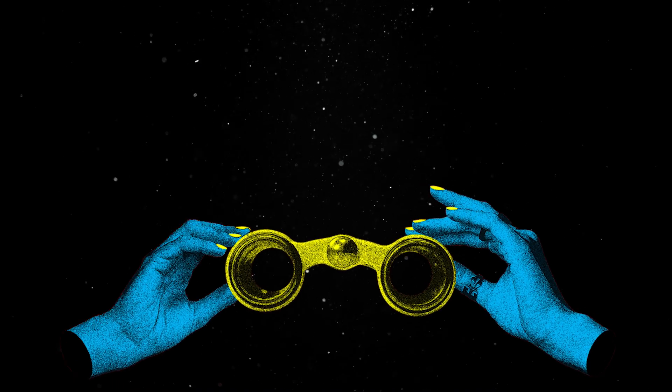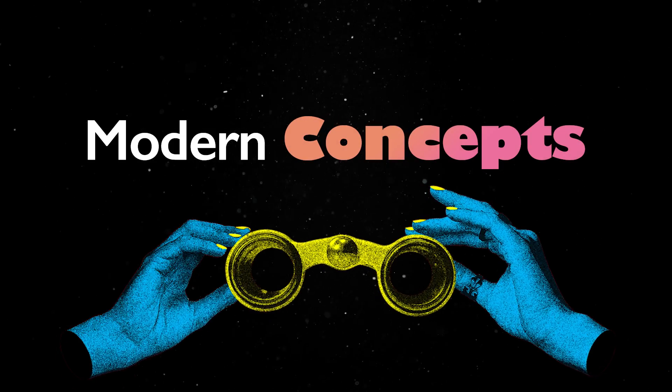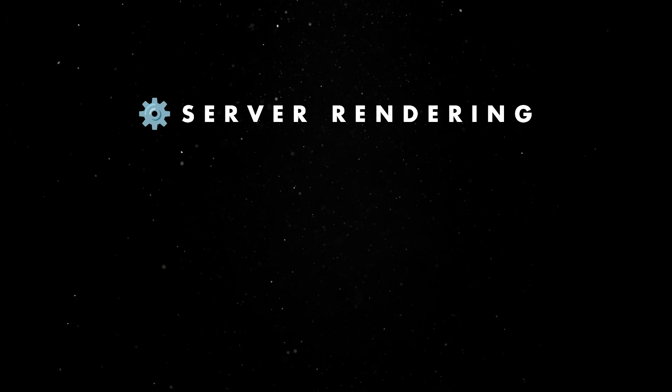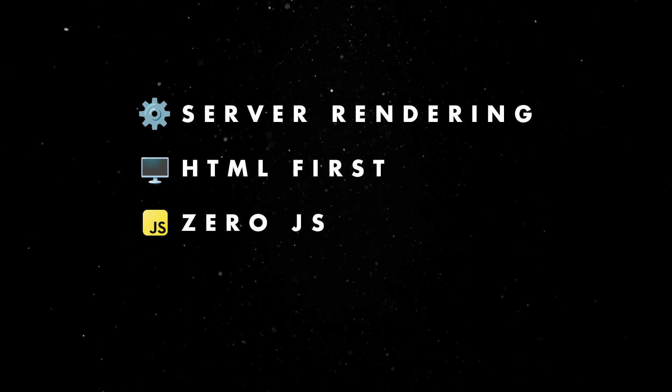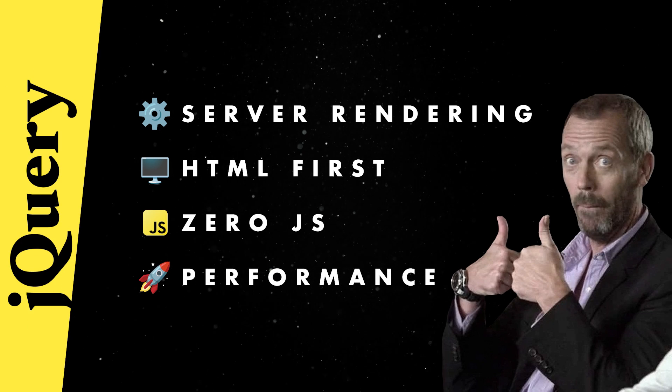On a more serious note, jQuery is actually really relevant in this day and age. Looking at the concepts currently enforced in modern web development, you'll find a lot of similarities with the practices we employed back in the 2010s. Rendering is done on the backend, apps are HTML first, we strive for zero JavaScript by default, and performance is always a must. Using jQuery checks all these boxes and more.